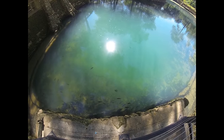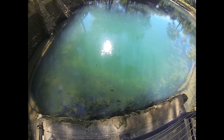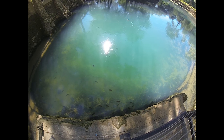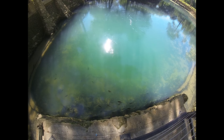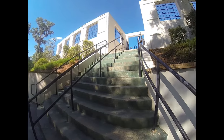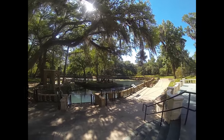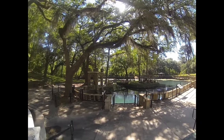The first people to use the spring were Native Americans, who named it Sky Water for its blue color. Early settlers changed the name to Blue Spring, and in 1920, when lab tests indicated the presence of naturally occurring radium in the water, the name was changed to Radium Springs.